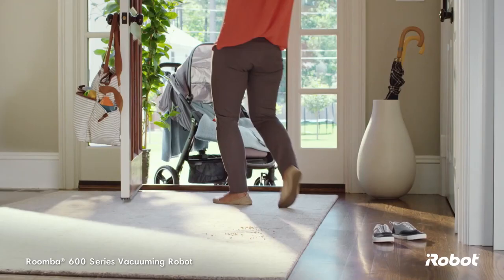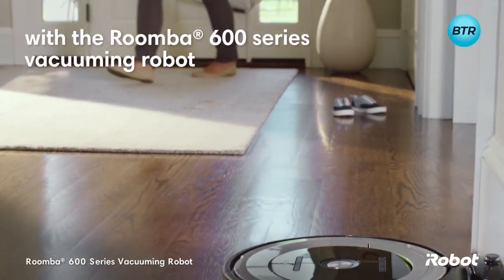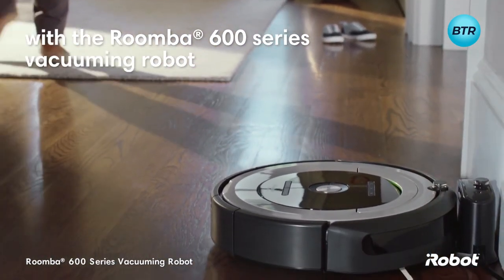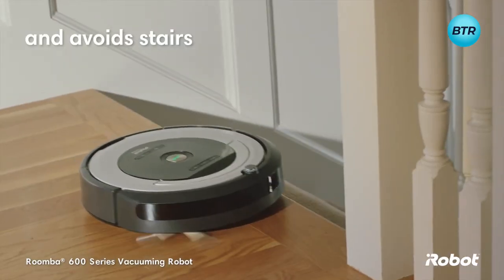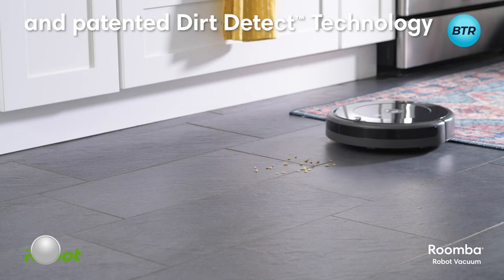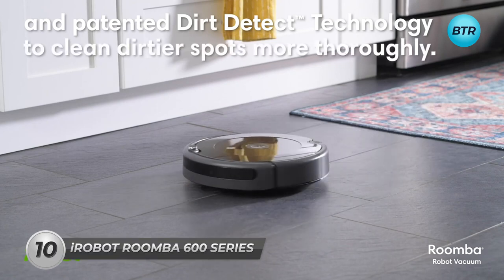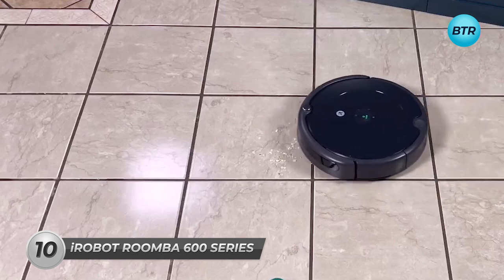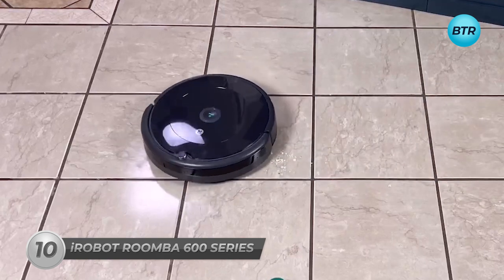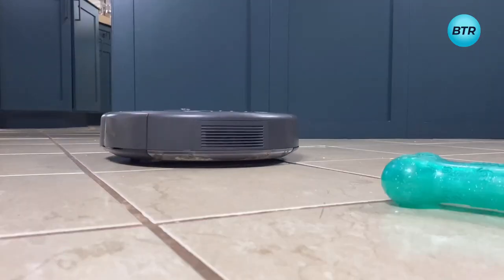Keep up with daily dust and dirt with the iRobot Roomba 600 series vacuuming robot. Using its smart sensor, it intelligently navigates your home and avoids stairs. It has patented dirt detect sensors which alert the robot about dirtier areas of your home, which are then cleaned more thoroughly, so high traffic spots stay as clean as the rest of the house.